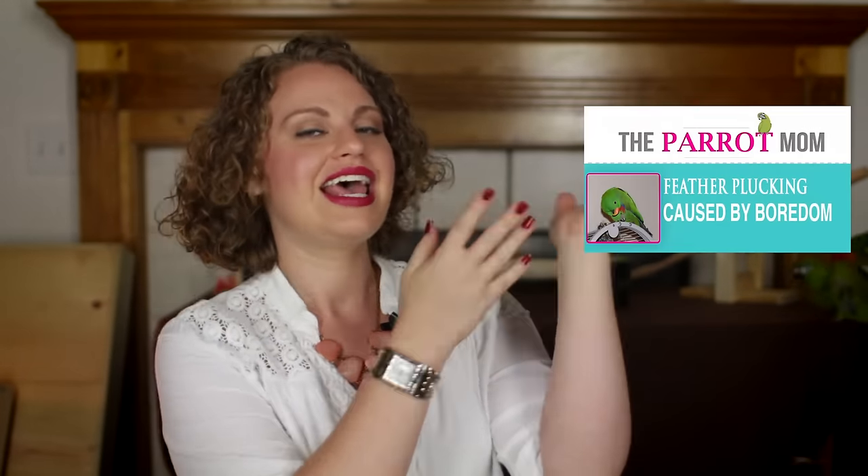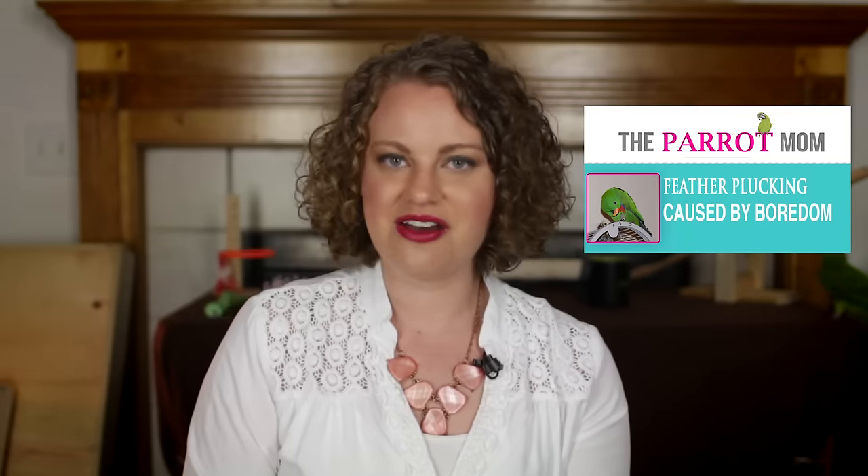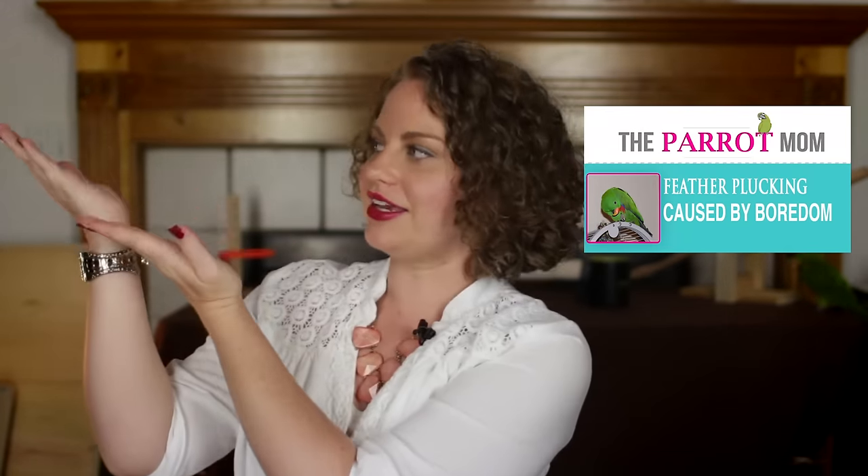Thanks for watching this video. I hope you enjoyed it. If you'd like to watch another great video about feather plucking, check out the video I made about boredom and loneliness. If you prefer to watch a video about feather plucking caused by stress, then click over here.